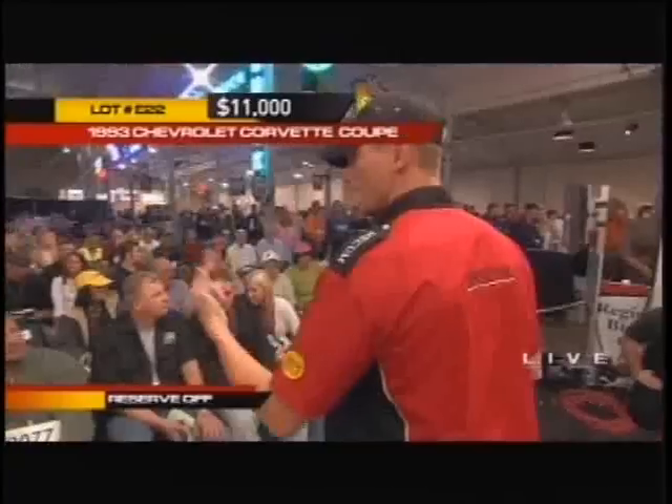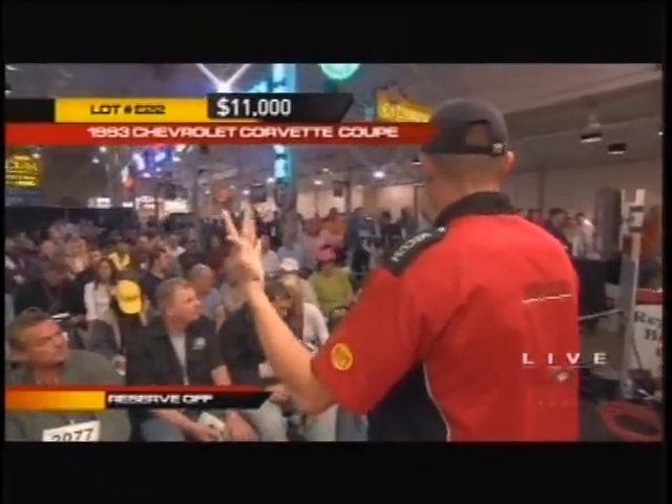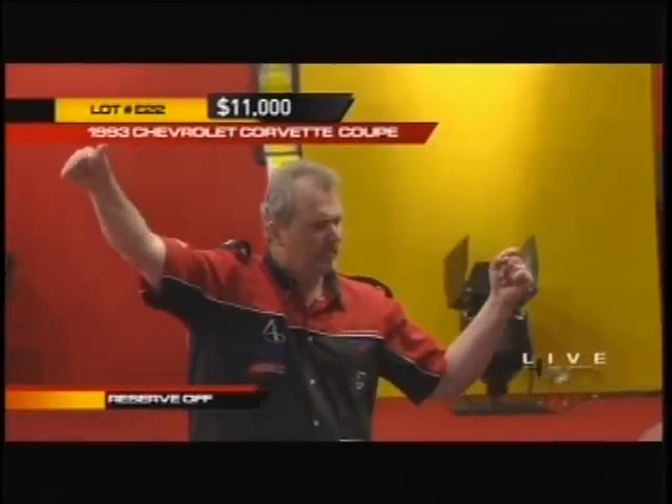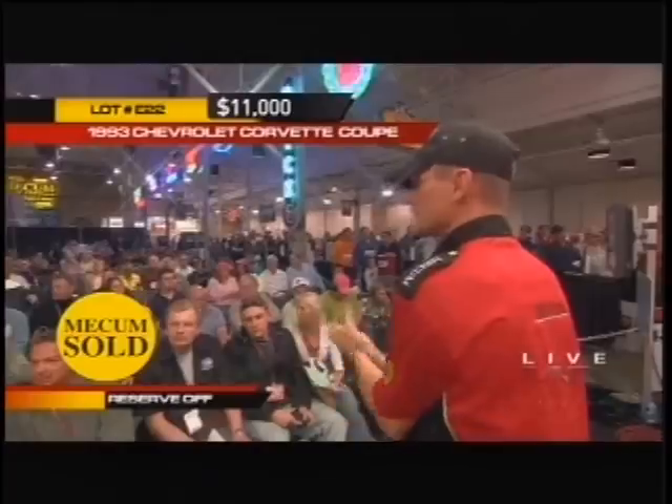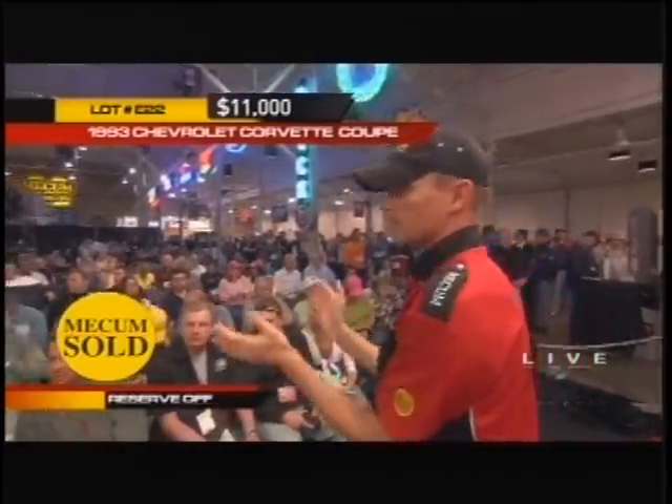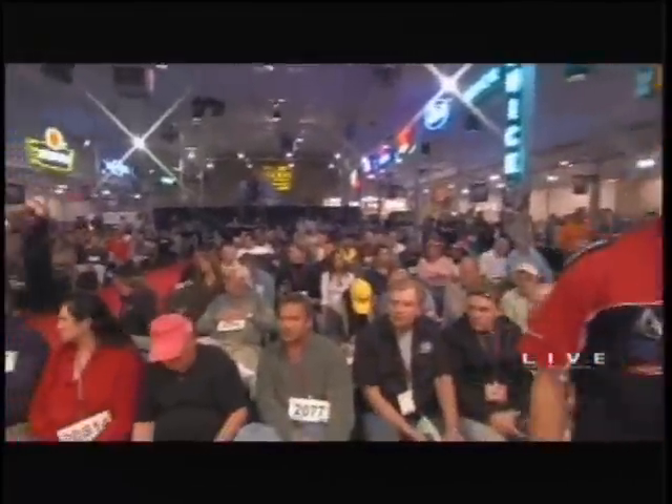Keep an eye on this one. Somebody said 11,500 and I have — sold! The guy brings it up at 11,000, and the Corvette rolls off. Perhaps we'll drive away tonight.